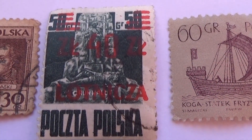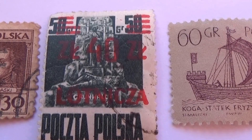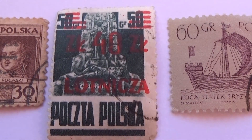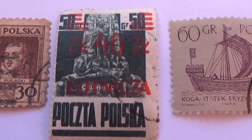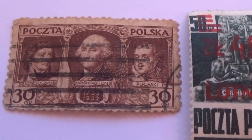This one here used to be a 50 and it got re-stamped, recycled, reused. Usually when you see that, it indicates wartime, because they had to make do with what they had.